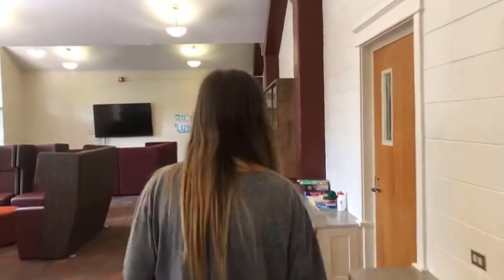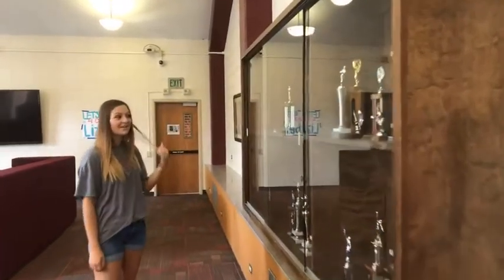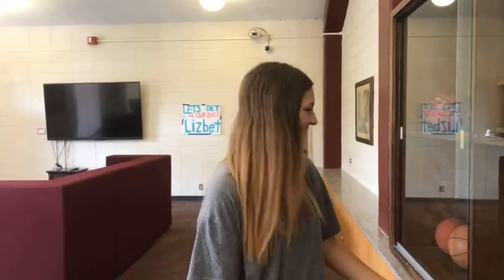There are trophy cases here with a long-standing history of competition. Futrell hasn't won one in a while, but most of the trophies are from when the hall was all-female. There are trophies for archery, bowling, basketball, track and field events, tennis, and even fencing — two fencing trophies! Way back, the hall used to house graduate students, and before that it was an all-female hall. It's worth taking a look at the trophy cases to explore Futrell's history.